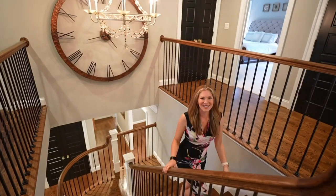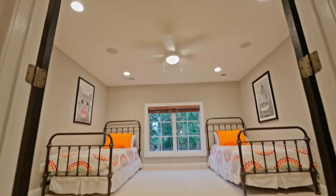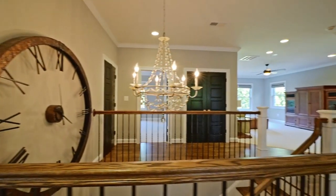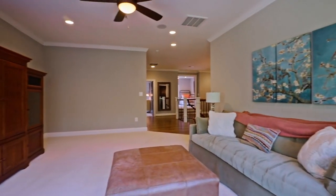Wait until you see this beautiful upper level. There are four large bedrooms, two with ensuite baths, and one full hall bath. What's wonderful about this level is this large loft space, perfect for relaxing, playing games, or just hanging out.